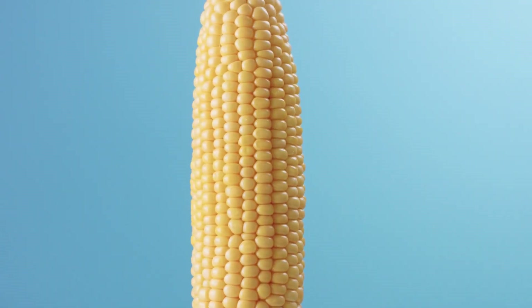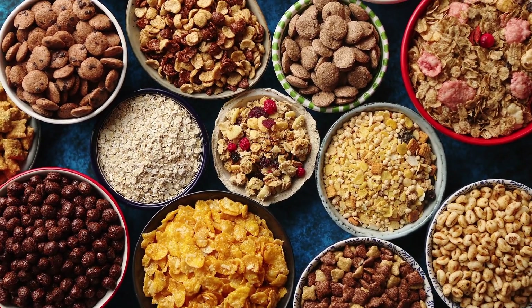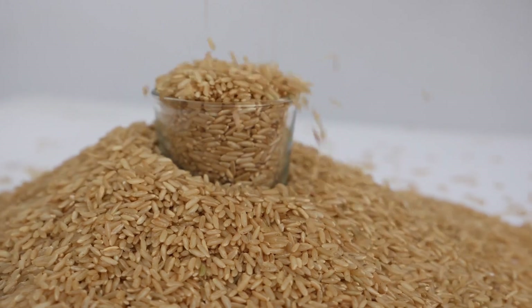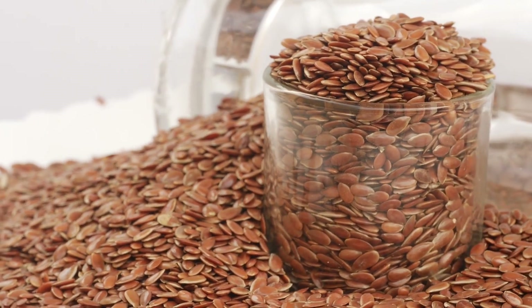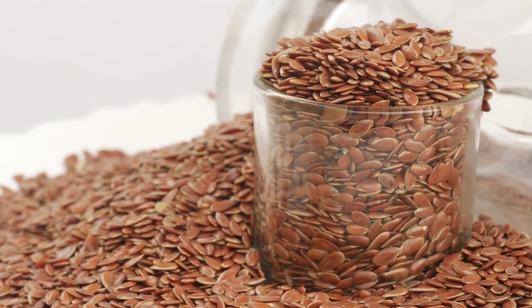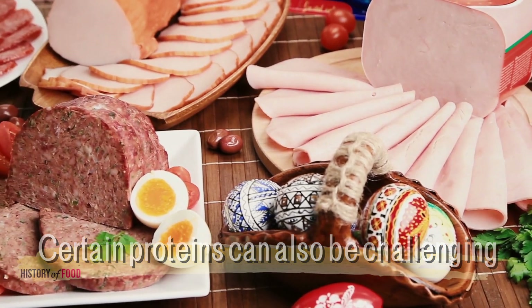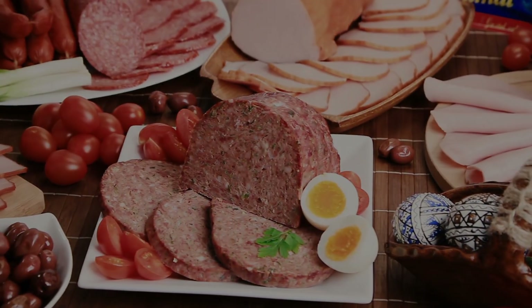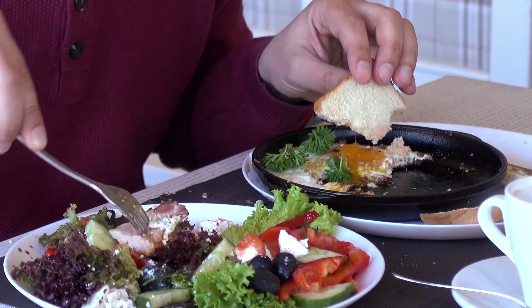Corn is not the only food that contains indigestible components. Many other plant-based foods, such as whole grains, nuts, seeds, and leafy greens, contain cellulose and other forms of dietary fiber that the human body cannot digest. Just as with corn, these foods pass through the digestive system, contributing to stool bulk but not being broken down into absorbable nutrients. The dietary fiber in these foods has well-documented health benefits, including promoting regular bowel movements, supporting gut health by feeding beneficial bacteria, and helping to control blood sugar levels by slowing the absorption of carbohydrates. The indigestibility of certain food components is not unique to plants — certain proteins found in some animal products can also be challenging for the digestive system to break down completely, extending beyond cellulose-based structures to other complex molecules across different food groups.